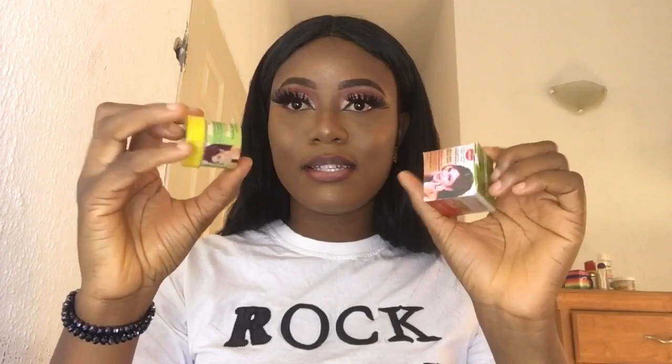Let me show you guys again — this is how it looks in the container. It has a light orange color. It is very cheap — when my friend first got it, it was 150 naira, and now I think I got it for around 200 to 250 naira. It's not expensive at all, and yet it works very nicely. It is very lightweight on the skin; it won't make you sweat or dry out your face.